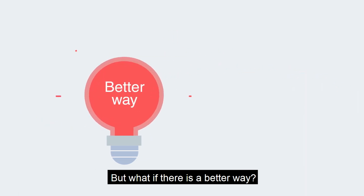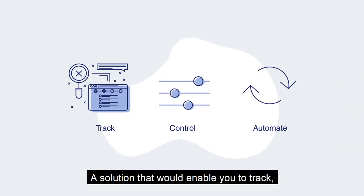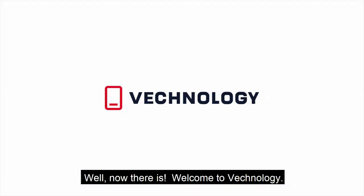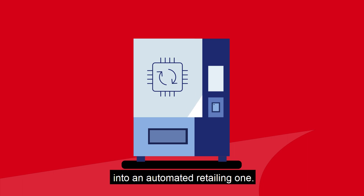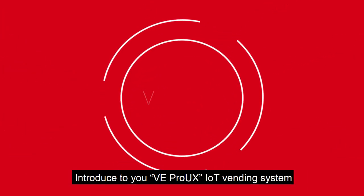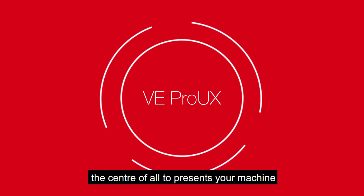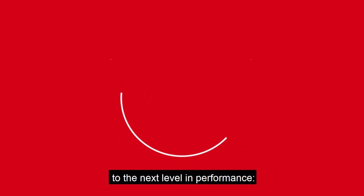But what if there is a better way? A solution that would enable you to track, control, and automate your entire business? Well, now there is. Welcome to Veknology, the smart vending machine provider that will transform your traditional businesses into an automated retailing one. Introduced to you, VE Pro UX IoT Vending System — the center of all that presents your machine to the next level in performance.